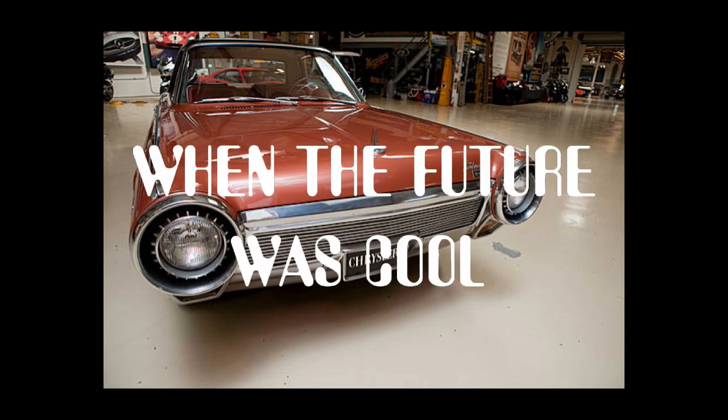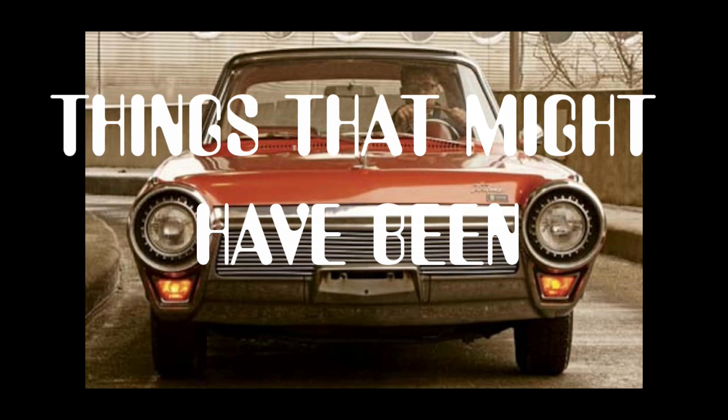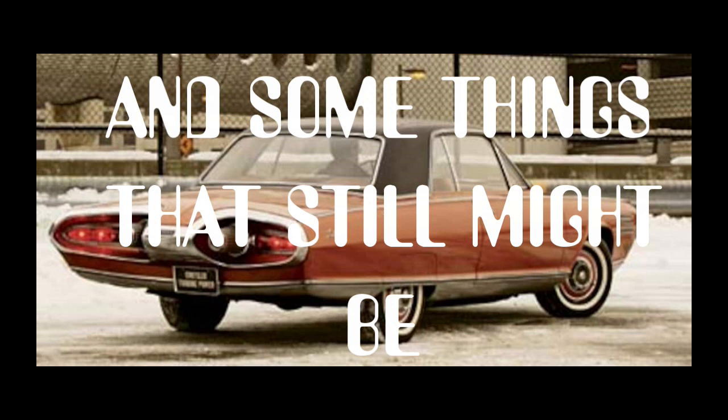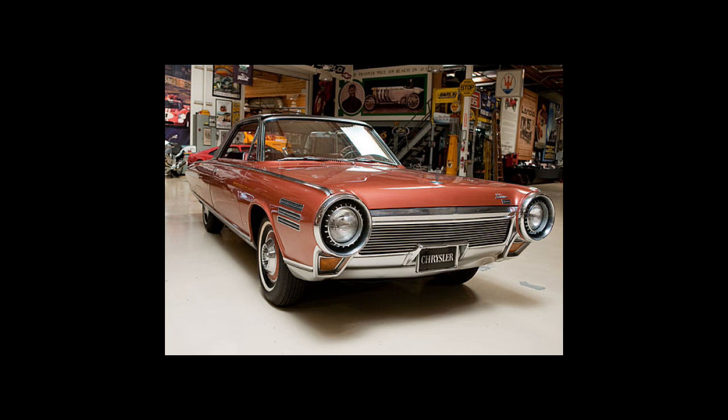During the spring of 1964, a touring exhibit visited the then-relatively-new shopping centers in 19 cities around the U.S., showcasing Chrysler technical innovations, including the 426-cubic-inch Hemi engine that had recently been introduced, but the obvious focus of the exhibit was on the turbine cars and the driver test program.